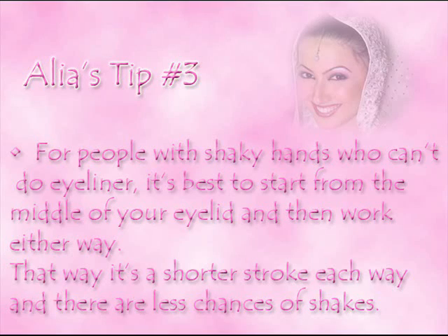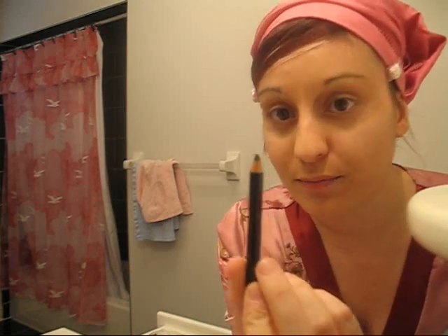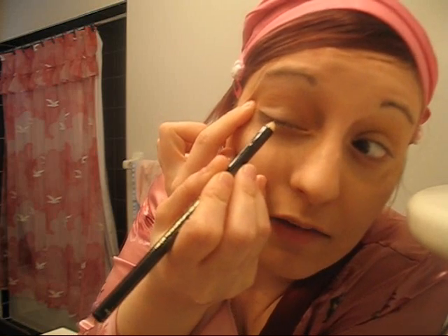The next step is your liner. There's always the question of should I use a liquid liner or a pencil? Personally, I use a combination of both. The pencil I'm going to be using today is Black Ebony from Lancôme. If you're nervous about doing eyeliner, you may not want to use the liquid right away — it can be really tricky and messy if you have an unsteady hand. For people with shaky hands, it's best to start from the middle of your eyelid and work either way, so each stroke is shorter. Make sure your pencil is sharpened to a fine point. Pull your lid taut to get a nice straight line.